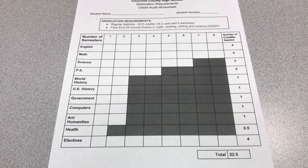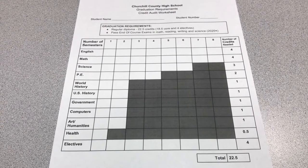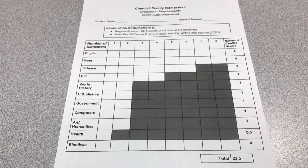In English you need four credits. In math you need four credits, and two of those must be algebra 1 both semesters and geometry both semesters.